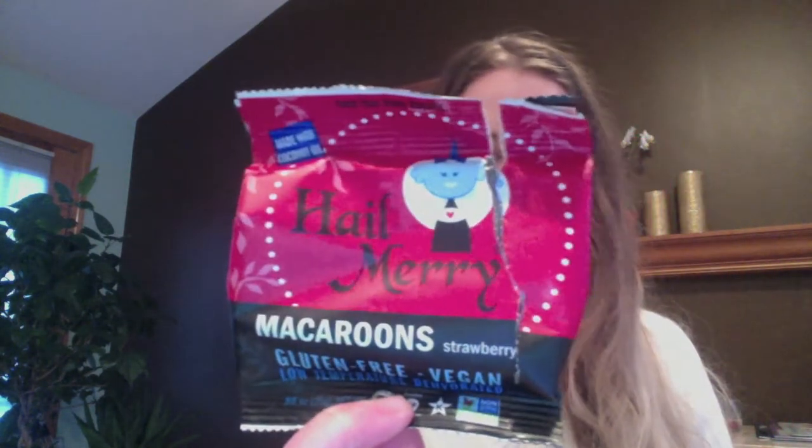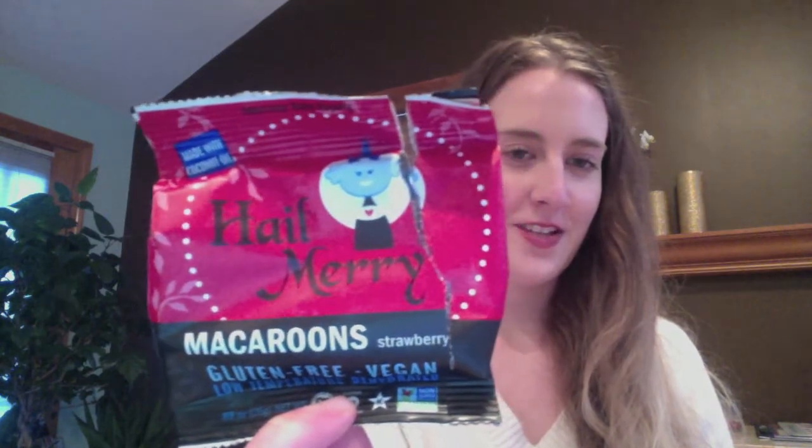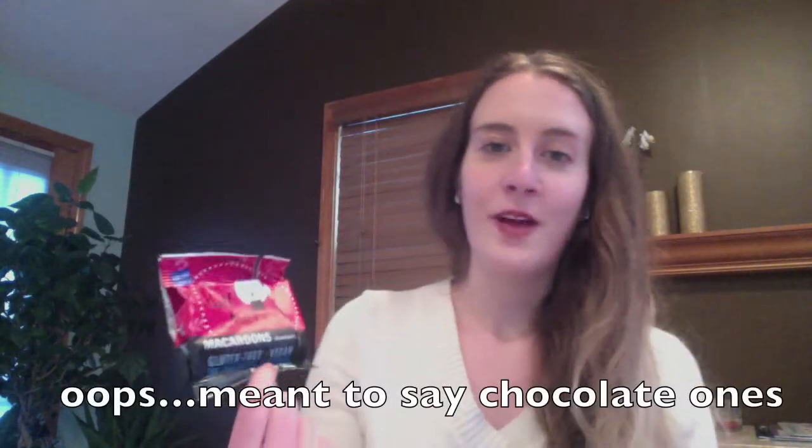The next product is Hail Merry — they are a great company. These are the strawberry macaroons. I've tried the strawberry ones before; they're sold in most Whole Foods throughout the U.S. I tend to stick with chocolate things, so it was really awesome to branch out and try the strawberry ones. Super yummy — I'm definitely buying these next time I go to Whole Foods.